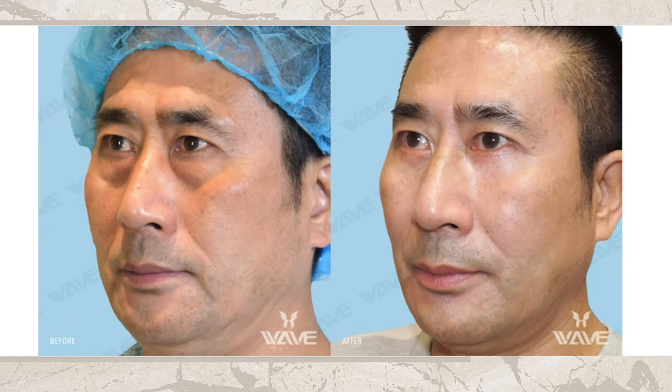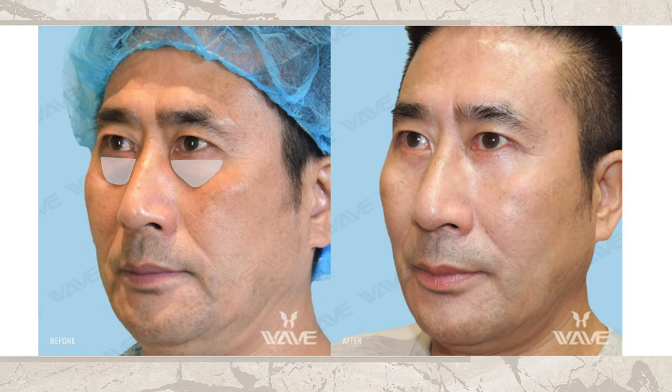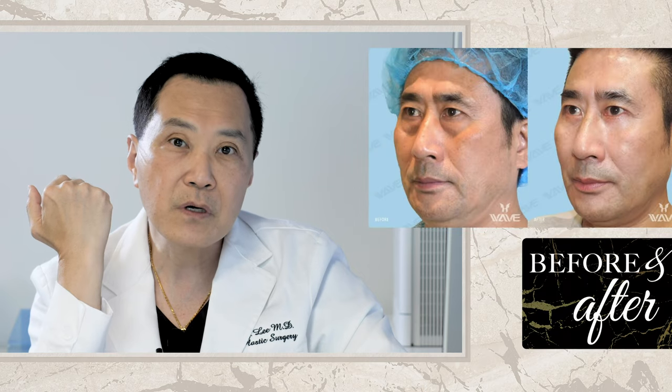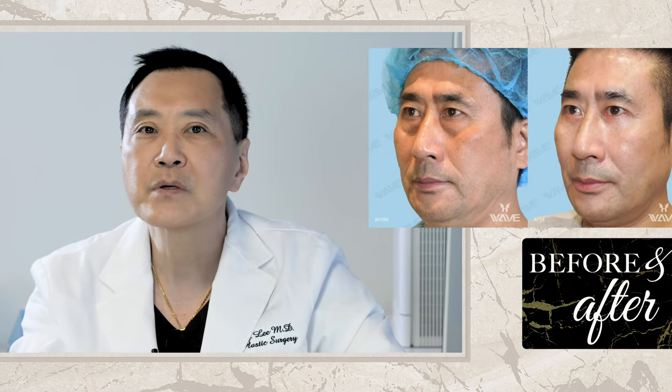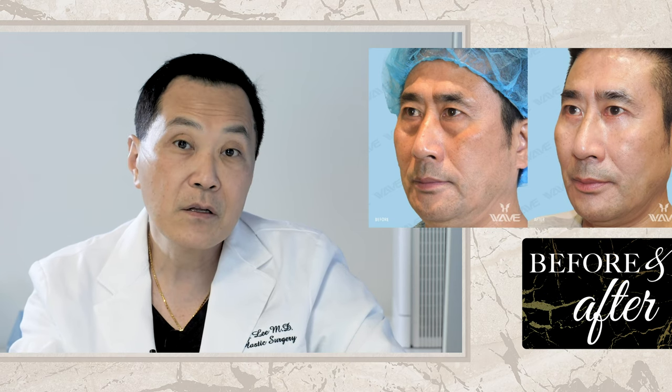With the bags and lower eyelid aging, we do what's known as fat transposition, which means we take the fat and we don't just remove it. We use the fat to move it down into the tear trough region, which is a hollow region. That makes the whole area look smoother without looking hollow, because if we take out too much fat, it can look a little hollow.